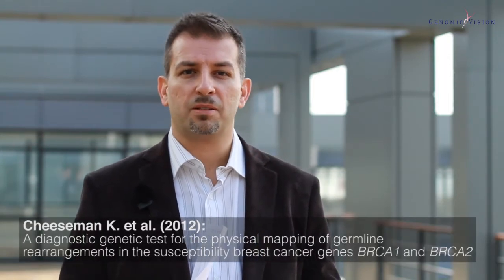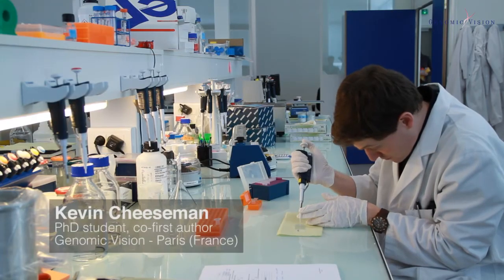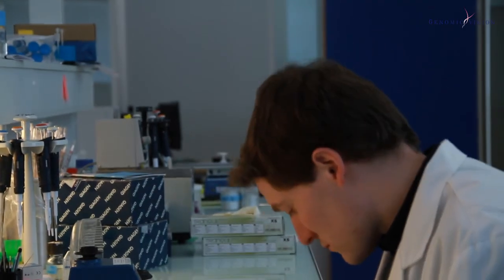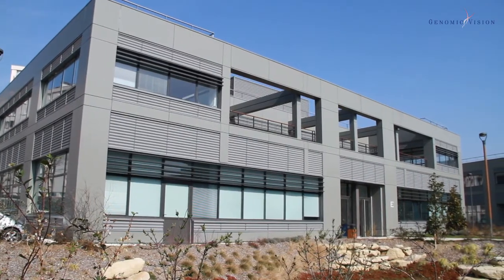Hi, today I would like to present you a study published in Human Mutation that describes a novel genetic test for the detection of large rearrangements in the breast cancer genes BRCA1 and BRCA2. The study has been mainly carried out in the research and development laboratories of Genomic Vision, a biotechnology company based in Paris, specialised in the development of genetic tests and research tools for life science.